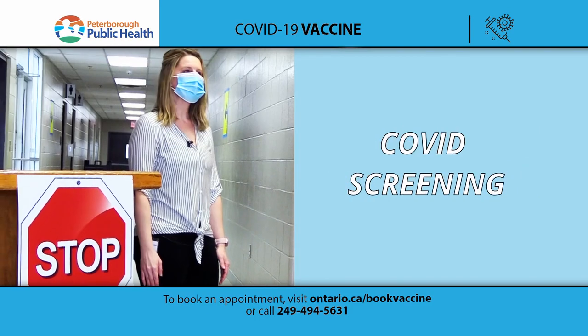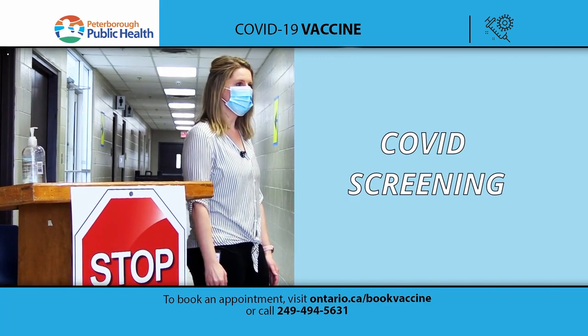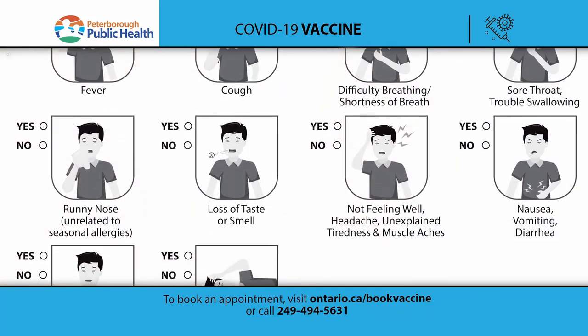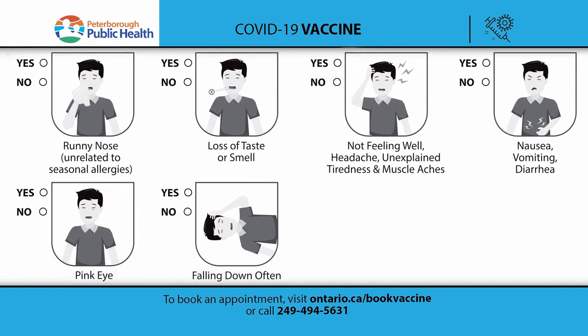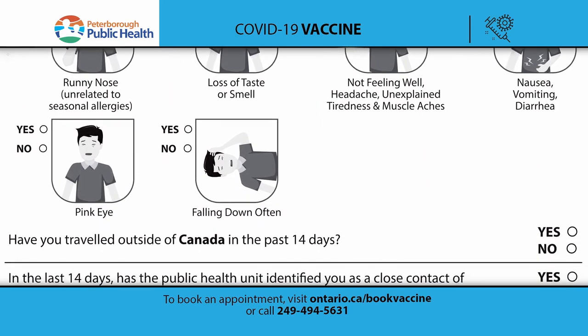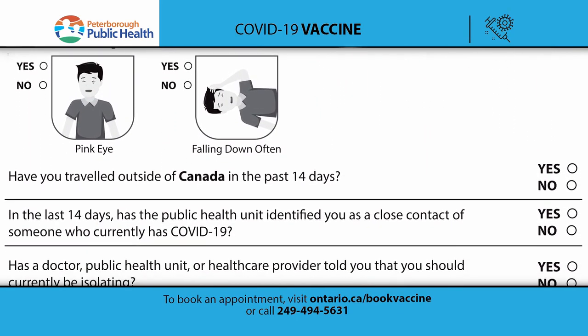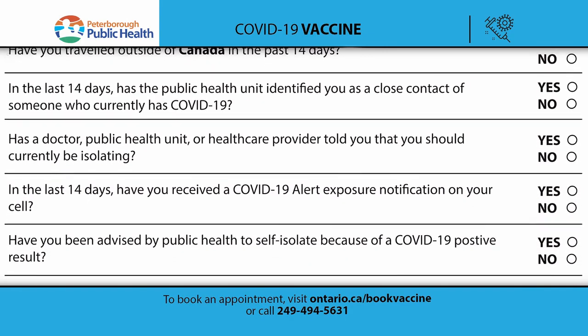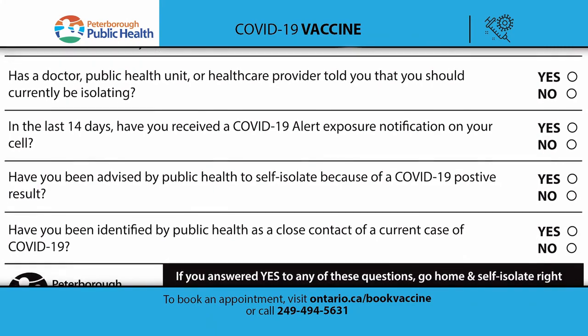First, when you arrive at the clinic we will have greeters outside of the doors — they'll verify you're arriving at the right time and not coming early. Once they've verified the right time, you'll go through COVID-19 screening: whether or not you have any symptoms, if you've traveled outside of Canada in the past 14 days, if you are a close contact of someone who has COVID-19, or if you've been advised to self-isolate by public health.